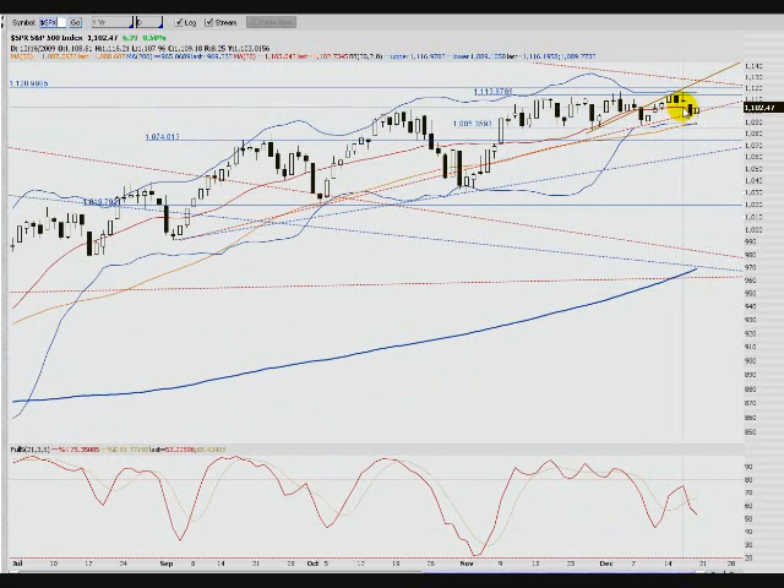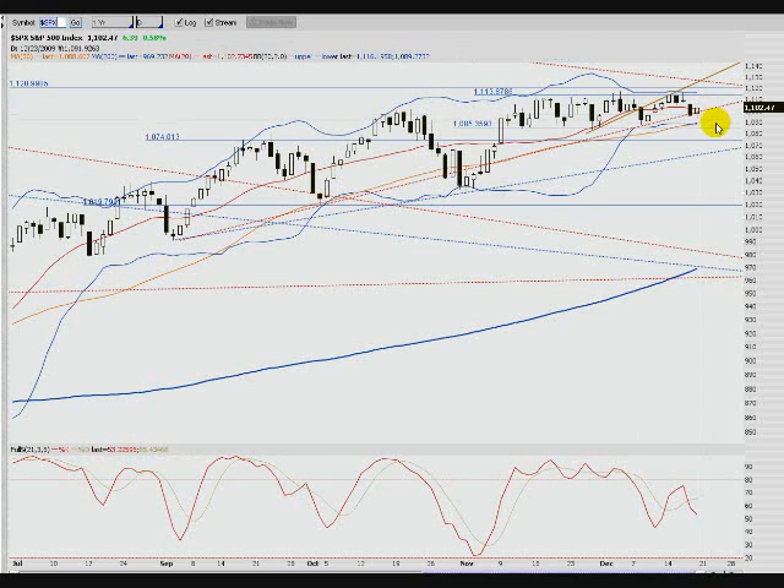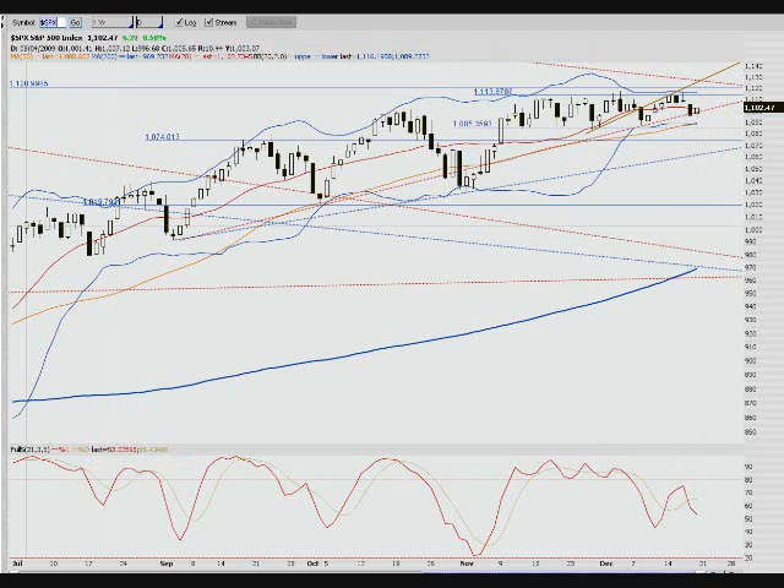We're underneath the 20 moving average, above the 50. This still looks a little more bearish than the Dow does to me. We could fill this gap up in here, or maybe rally back up here and then see another move down — that's probably what I'd be looking for. It is a short week.